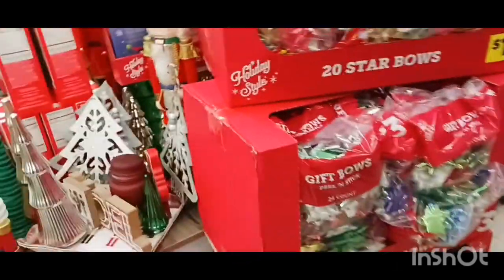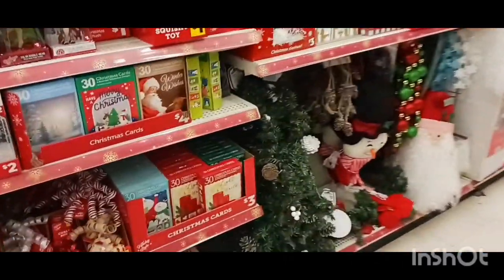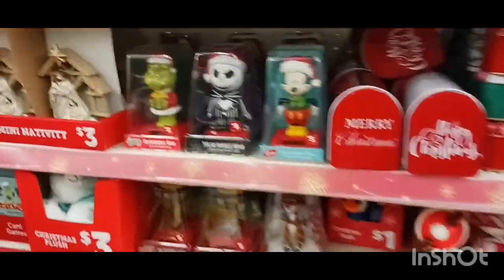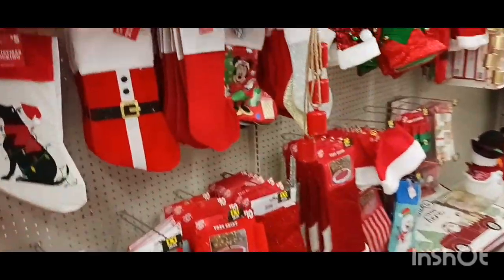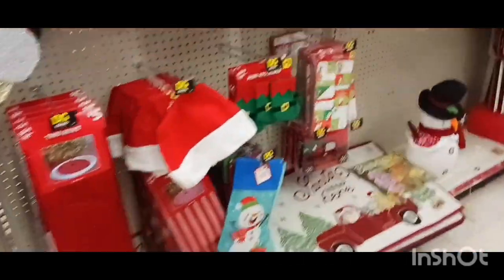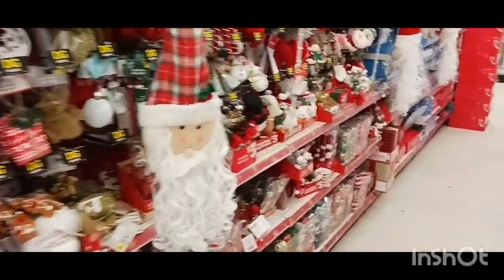They got a lot of Christmas stuff. They already got their Christmas stuff up at Dollar General. Let's walk down here and see what all they got. Oh my goodness, aren't those cute? They got the trees up. I'm at a different Dollar General — this is the first time. Usually this stuff is empty, but I see they got a lot of stuff up. They must have new management.